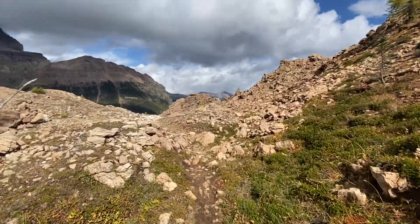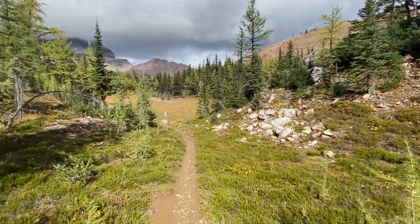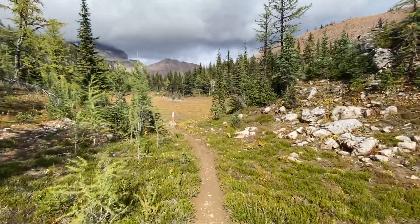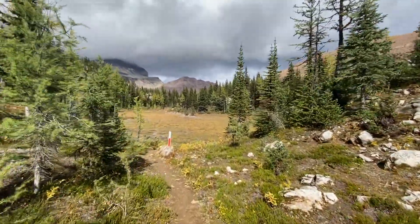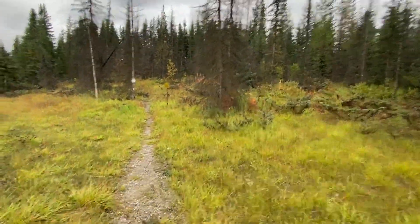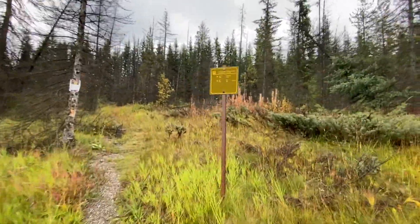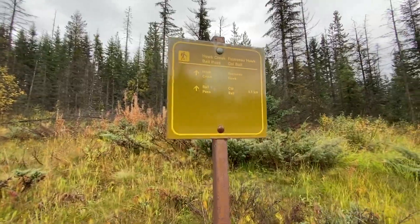The 88th mile of the GDT takes in Ball Pass, which can be accessed from the south via the infrequently travelled Hawk Creek. Official parking for this trail is at the Flow Lake Trailhead. Cross to the east side of the highway and enter the trees at a small sign.